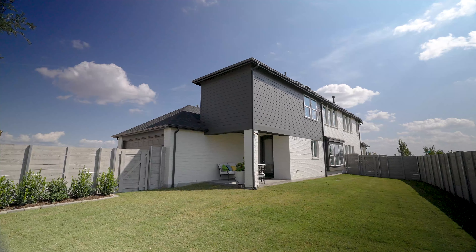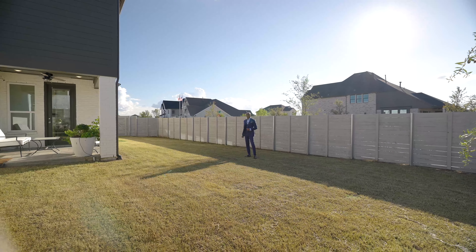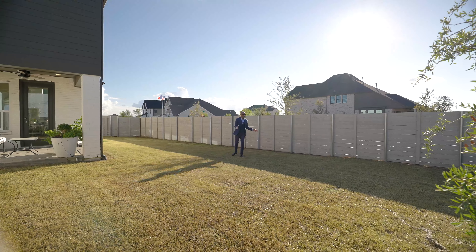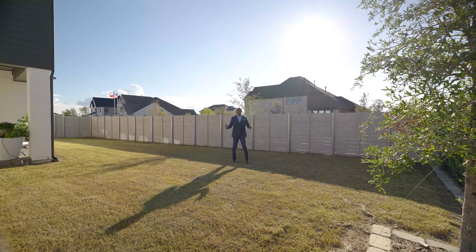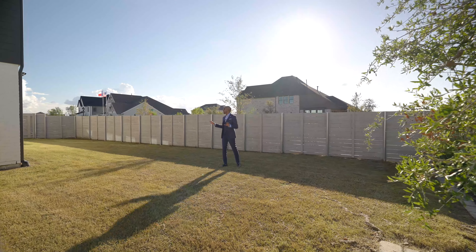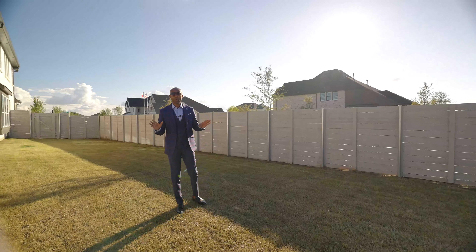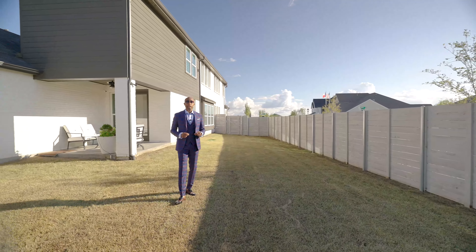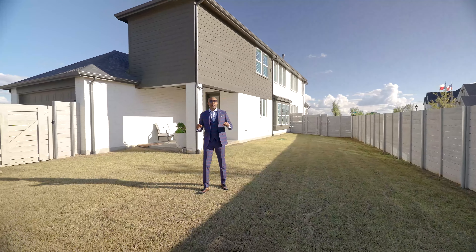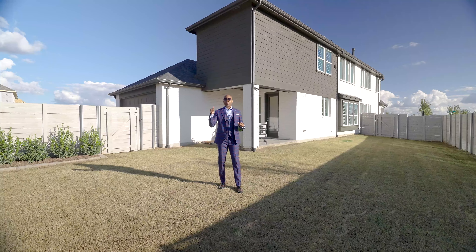Now for the fun area — here is the game room area. Plenty of space for a pool table or poker table — nice game area. If you want to put a TV along this wall, you can do that as well. I'm a big fan of spaces like this by windows because it's just utilizing all the space. Great for entertaining.